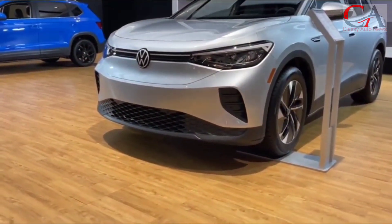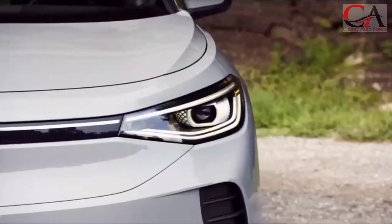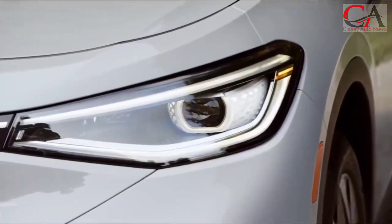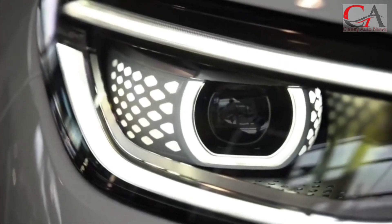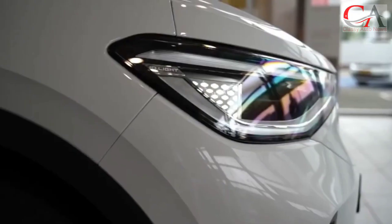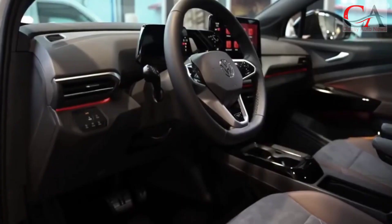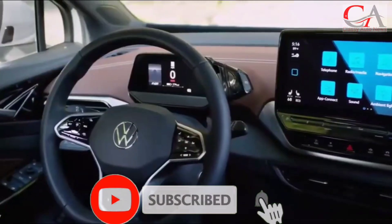There have also been some other changes this year. Volkswagen added new standard features such as a 12-inch center touchscreen, an automatic parking system, and improved capabilities to make it more convenient to charge at the Electrify America DC fast charging station. Inside, the ID.4 gets new seat upholstery and a choice of colors to help liven up the cabin, along with new wheels.